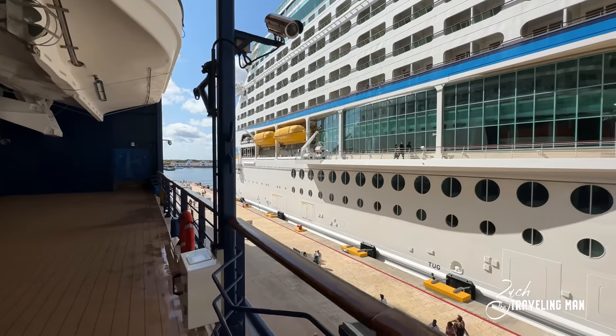Now probably our last most popular place on board — here on deck 3 mid is the Guest Relations desk, where you come with any questions or concerns. Right next to that is the Concierge desk, and then also the Captain's Club and Concierge Class desk. All of this is located in the middle of the ship on deck 3, and of course you have a stairwell here that goes up to deck 4 — it's very beautiful.